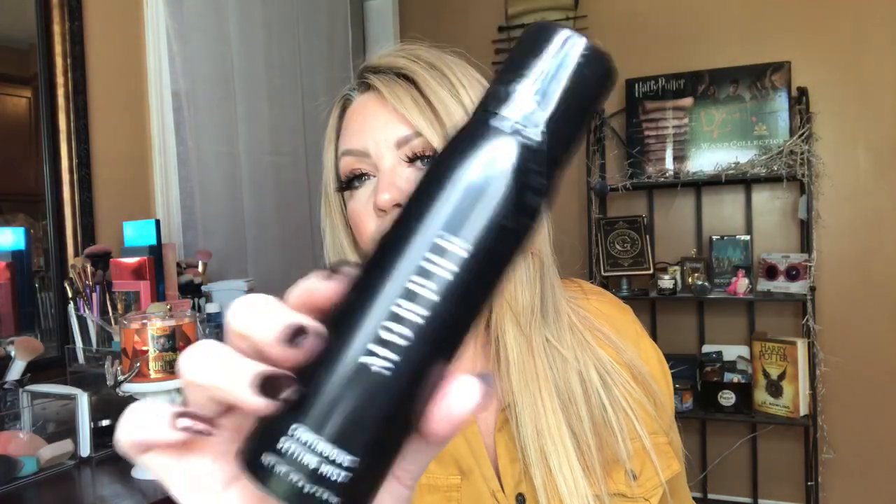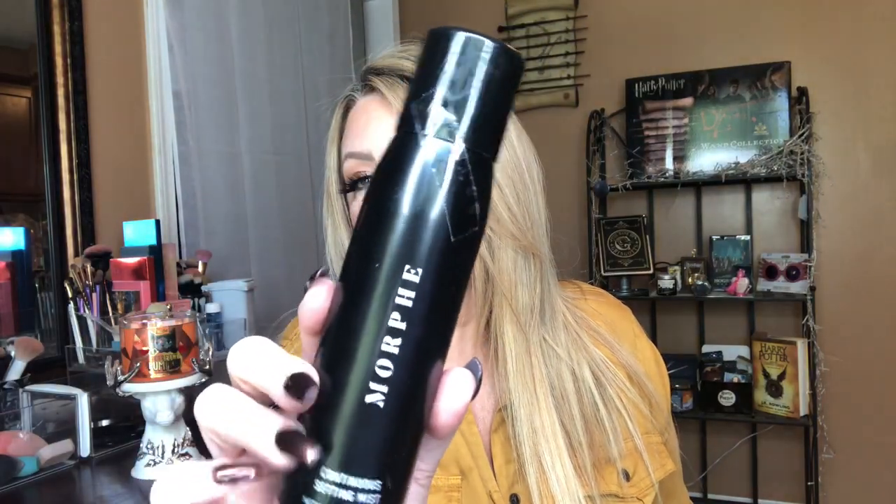The first thing I want to talk about — you can never have enough Morphe spray. I always buy a backup of this. This is the Morphe Continuous Setting Spray. I have not opened this one. This is something I will probably continuously purchase. I really do like this setting spray. I feel like it keeps my makeup lasting all day and it's very, very light. It doesn't have a smell, which I enjoy.